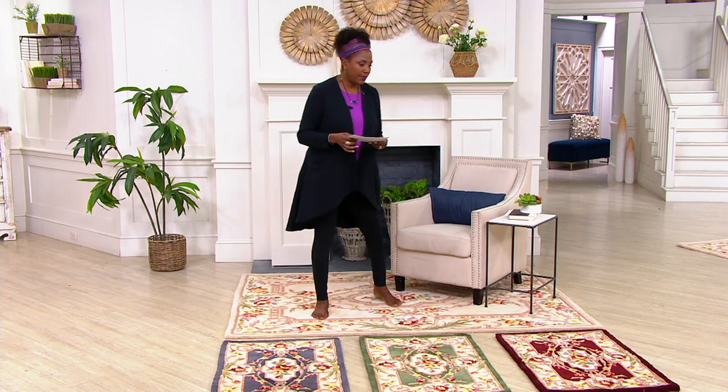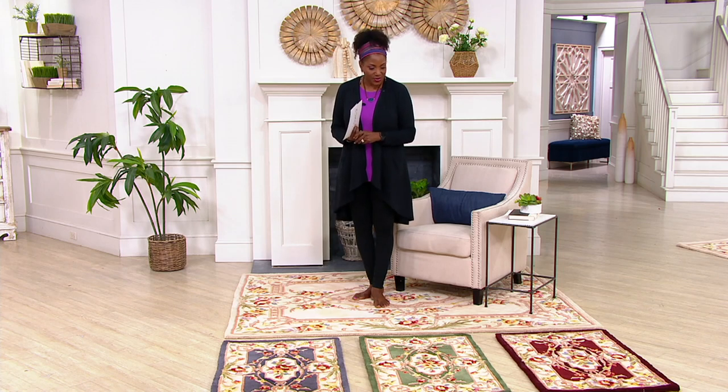Dustin Moskowitz is part of the family that brings us this Royal Palace collection. Welcome — thank you so much once again for another beautiful rug. It is great to see you once again. It's been quite some time since I've had the pleasure of working with you. In honor of that, I am taking my shoes off as well because they feel so good — how could you not?